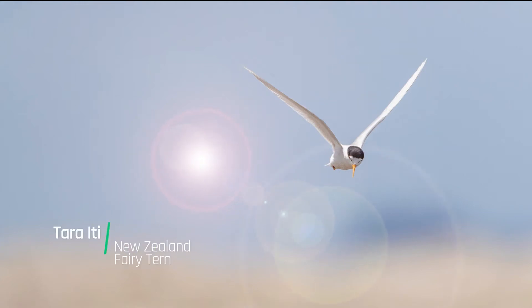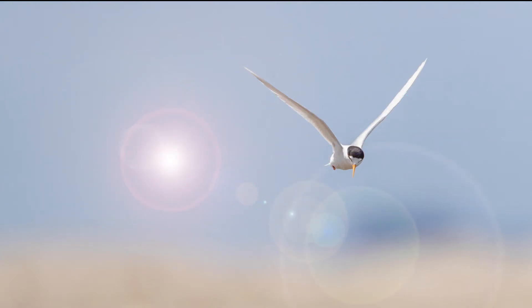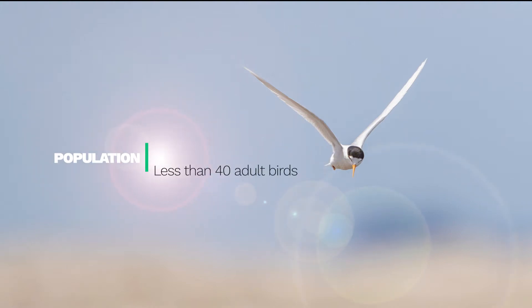The Tāra'iti, New Zealand's fairy tern, is one of the rarest coastal birds in the world. Since the 70s, this species has been teetering on the edge, with fewer than 40 adult Tāra'iti left and less than 10 breeding pairs.